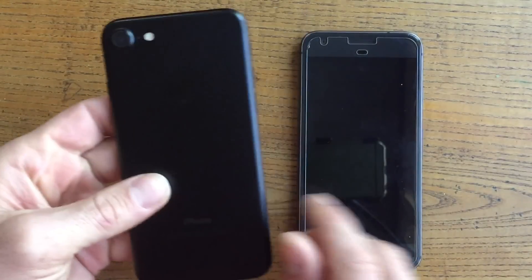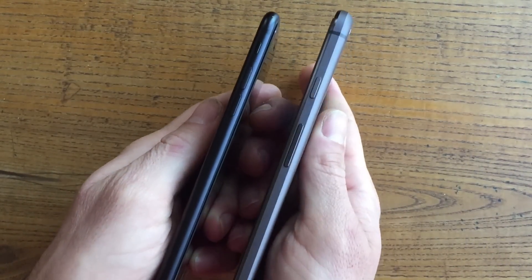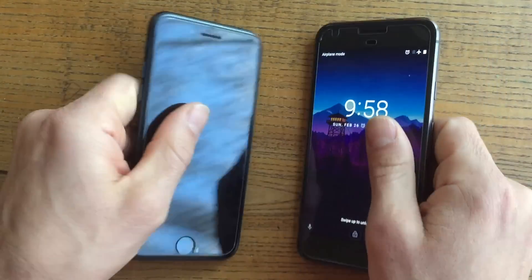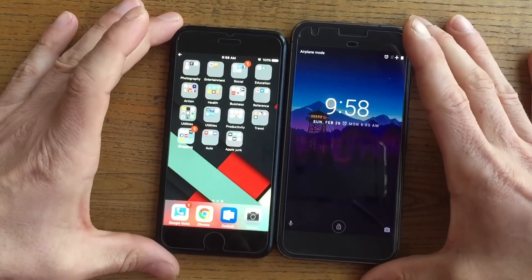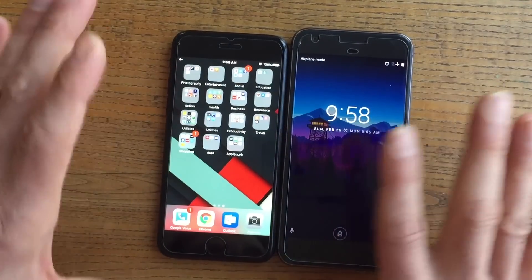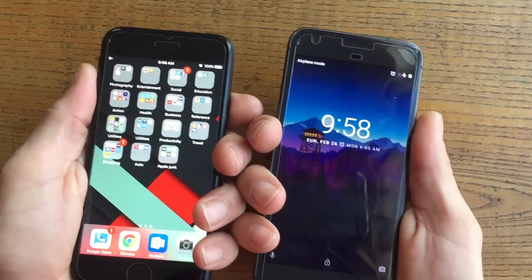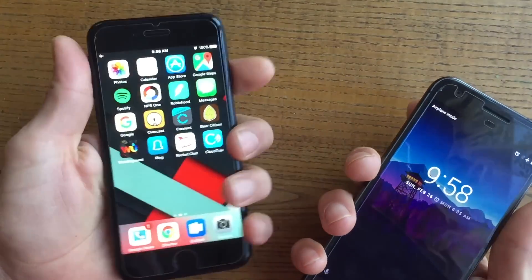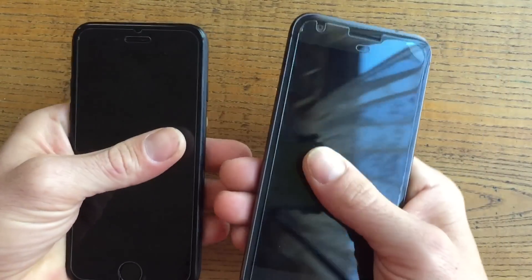It does feel very sleek and very slim in your hand compared to the Pixel. The Pixel feels chunkier — it is a thicker phone. You can actually tell it's a little bit thicker and heftier. The Google Pixel is a 5.1 or 5.2-inch display, so it's a hair bigger in terms of screen real estate, making it a larger phone overall. Even though they're very similar in real-world use, they are different feeling in the hand, and that can be important to some people.